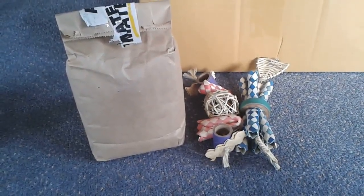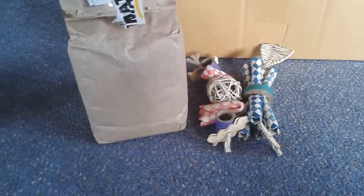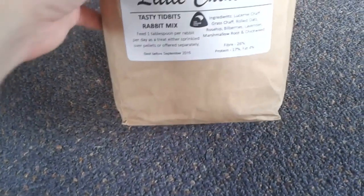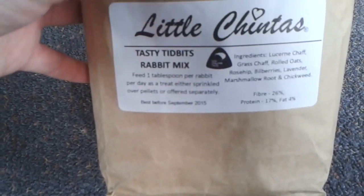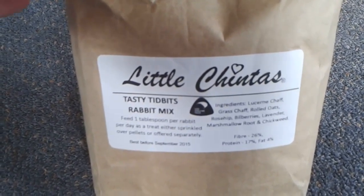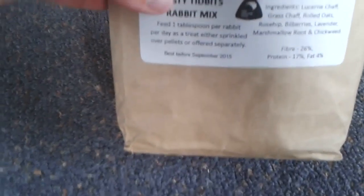The next few things I bought were actually online. I've shopped before at an online store called Little Shinters, which is a really cool company. They do lots of things for chinchillas, rabbits, and guinea pigs — all handmade. It is expensive, but I really wanted some things from there. The main reason I ordered was to buy the Little Shinters Tasty Titbits Rabbit Mix. The Burgess XL company makes a lot of forage and treats but we can't really get them in New Zealand, so I found this on Little Shinters as quite a similar alternative.